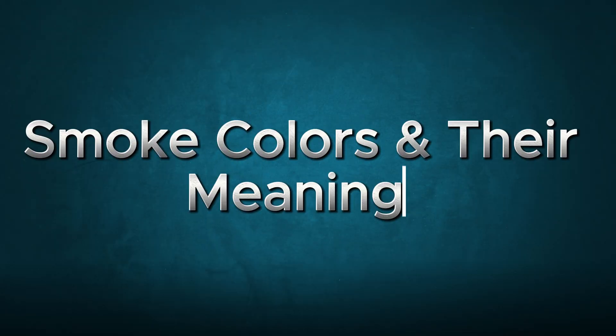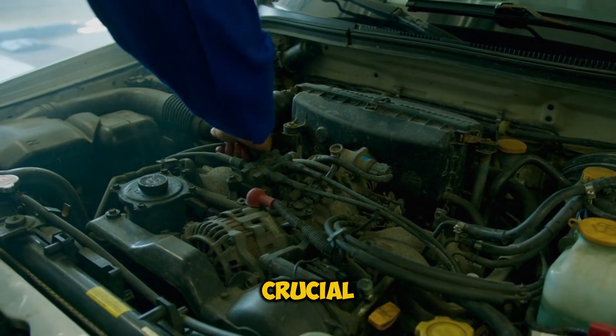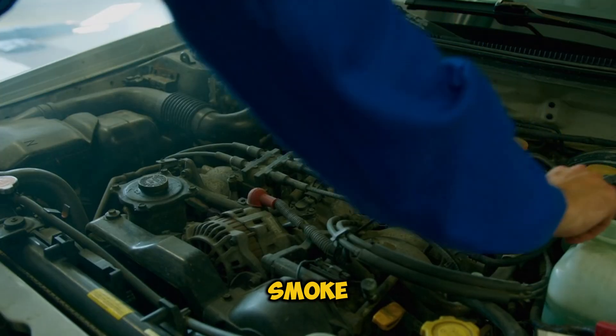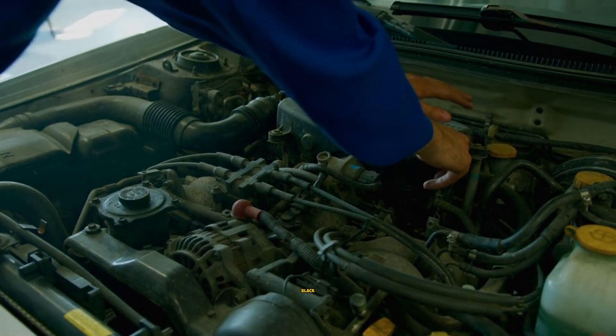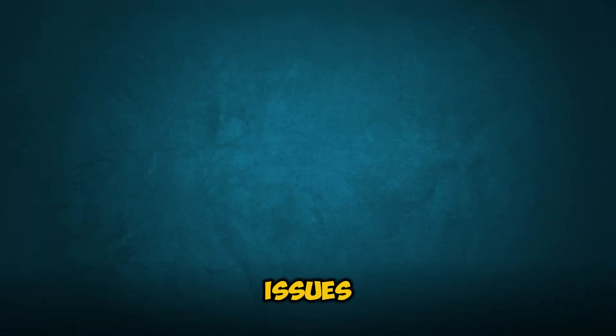Let's talk about something crucial: smoke color. It's like your engine's way of sending you coded messages. White smoke could be coolant sneaking into places it shouldn't be. Seeing blue or gray smoke? That's your engine telling you it's burning oil. And if it's black, that's a sign your engine's dealing with some serious blow-by issues.